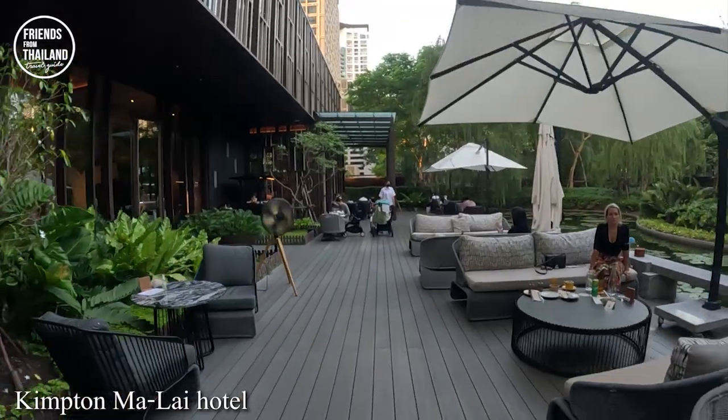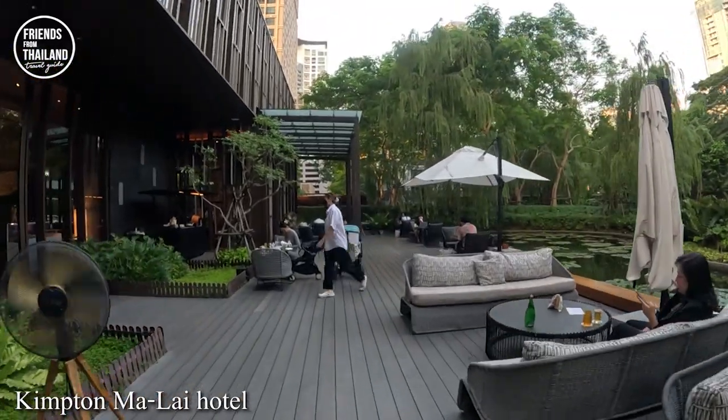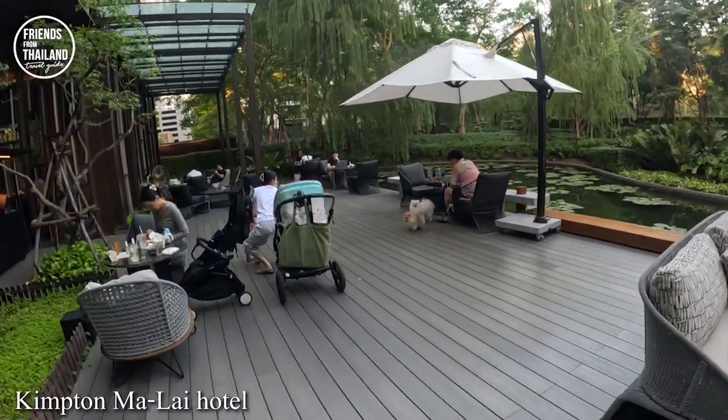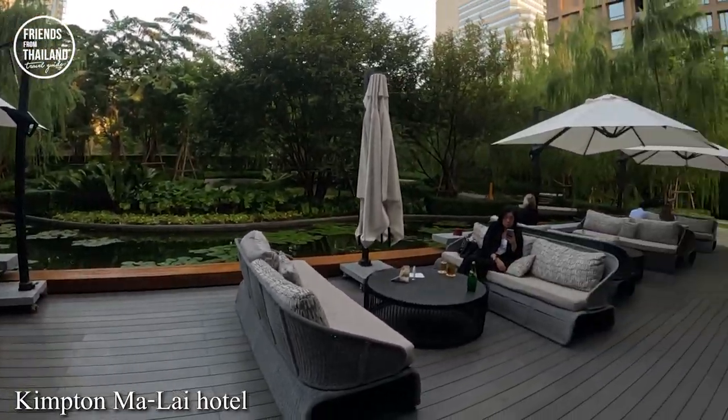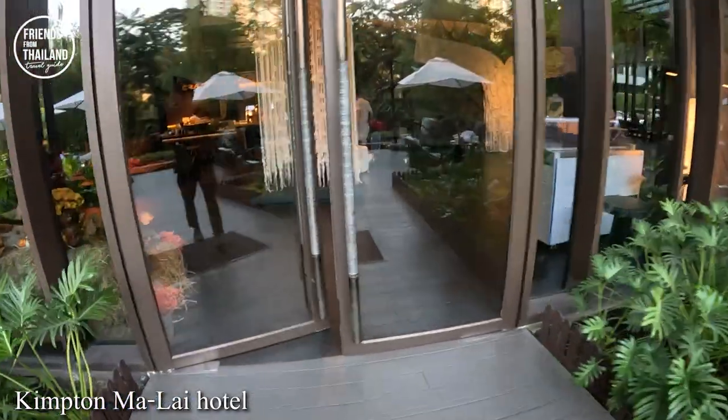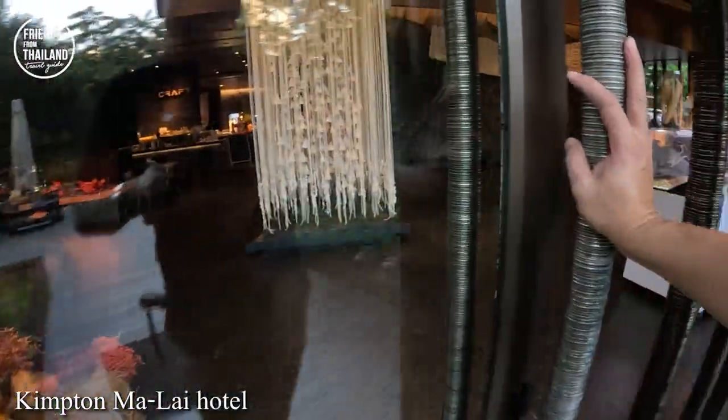Before we go, let me show you where I usually hang out with my people. We are now in Kim Ton Malai hotel, but on the ground floor they have some nice places to hang out — you can even bring your dogs here. I'm quite sure most of the people here don't stay at the hotel, but since the atmosphere is so nice, people come and order coffee and drinks. This is a pet-friendly hotel with good vibes.